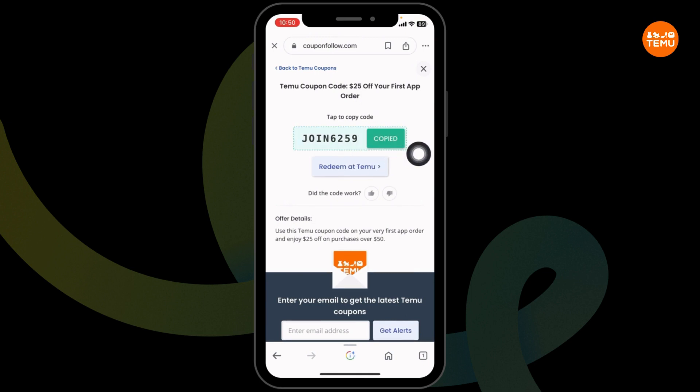You can copy the code, then click on 'Shop at TEMU.' You will be directed to the official website of TEMU. Then you can log into your account, make your purchase, and proceed to checkout. While you check out, you can use this code.